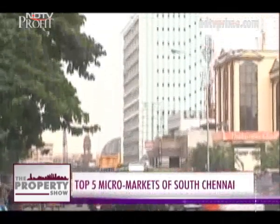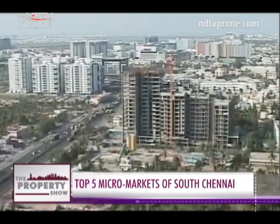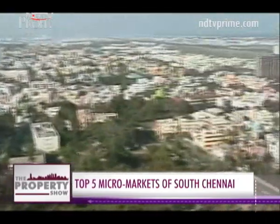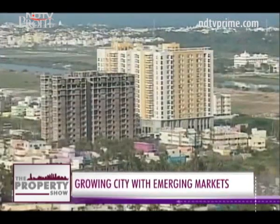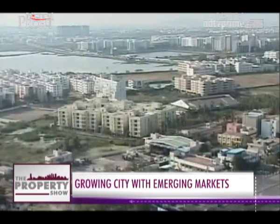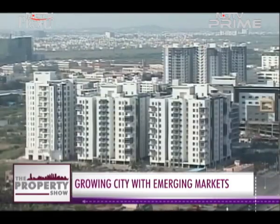The central business district in Chennai was once centred around Mount Road in Gindi. Today, thanks to the IT boom, the city is growing rapidly towards the south. A new market is emerging for cosmopolitan home buyers working in the tech sector who are on the lookout for affordable homes. We tell you the top 5 localities in South Chennai for the buyer on a budget.